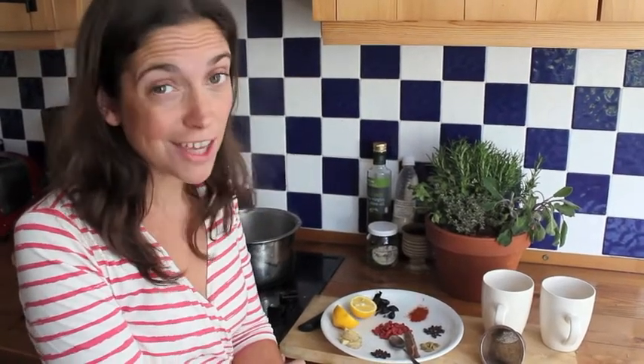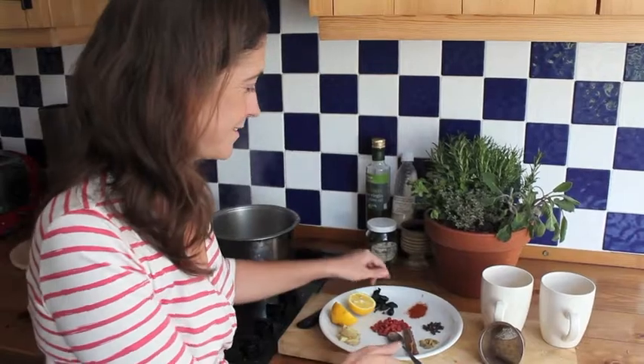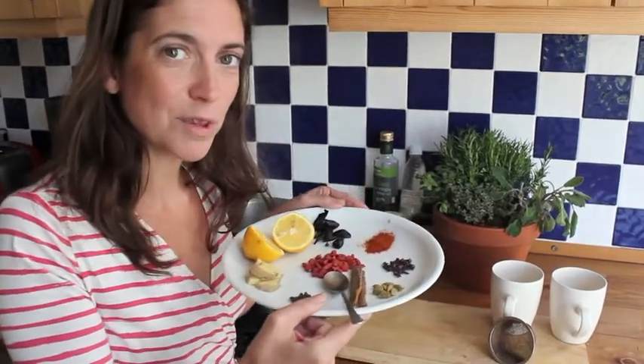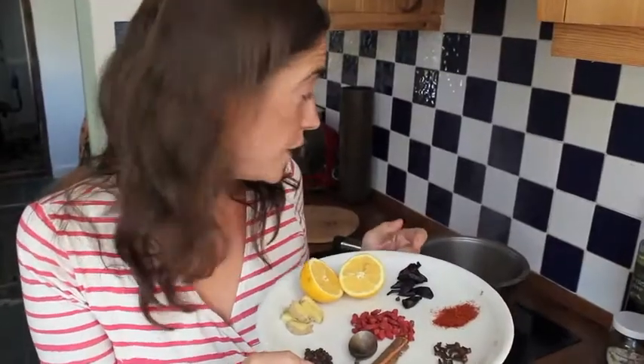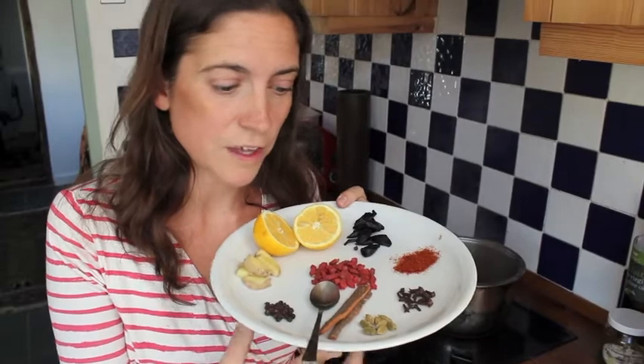There are powerful medicines to help us stay healthy in our kitchen cupboards. Here's some of the ones we're going to use in our healing tea. I've got three cups of water on the boil and I'm going to add these wonderful things to it.